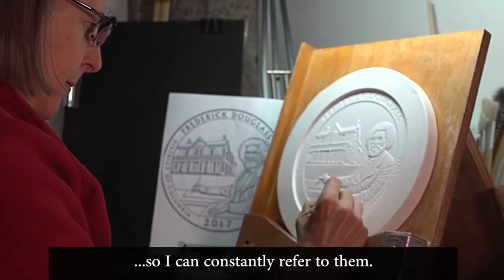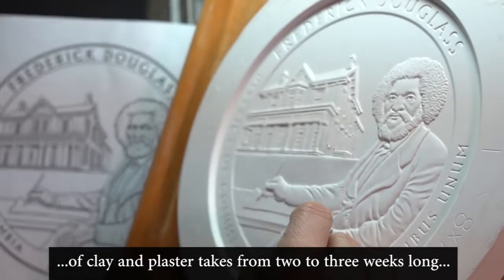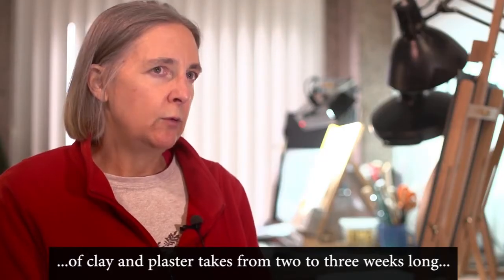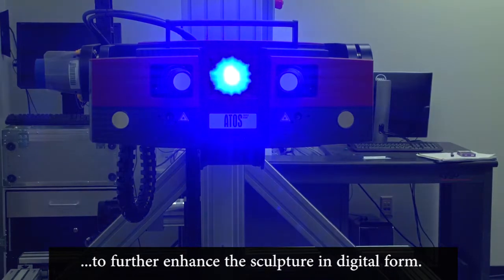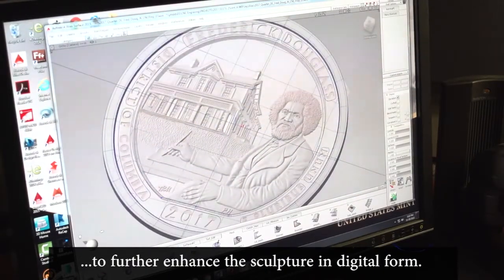The physical sculpting — the traditional method of clay and plaster — takes two to three weeks to complete. After that, it is scanned and I'm able to further enhance the sculpture in digital form.